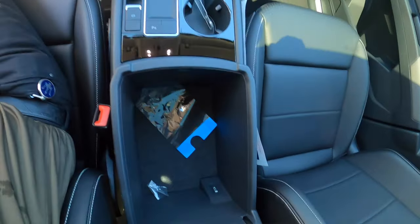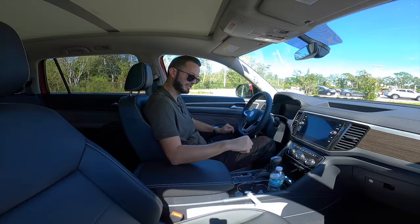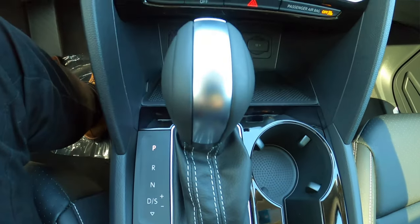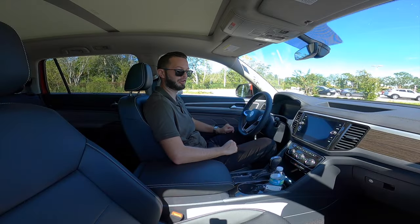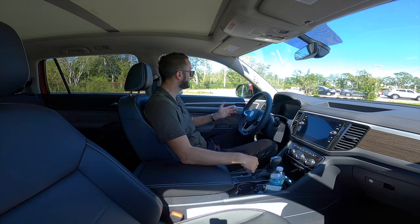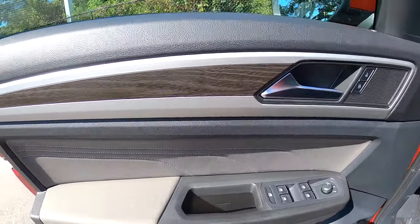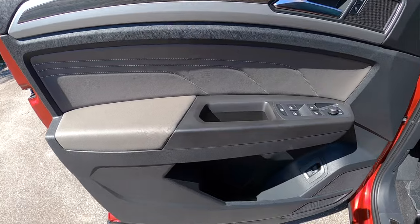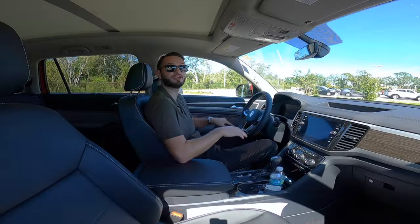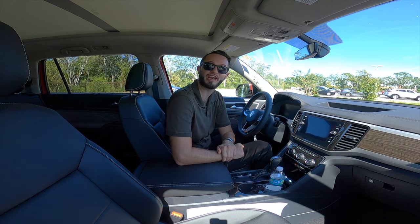The center storage is huge — you can fit a large pocketbook. I also like the setup in the center: you get the gloss black around the cup holders, pretty much encasing the whole center where your gear lever is with the leatherette and silver over the top. As for the door panel, you're going to get one-touch up and down for all the windows, the leatherette with contrast stitching. For storage, you can easily fit three or four 16.9-ounce water bottles. You've got a large panoramic moonroof that extends into the second row.